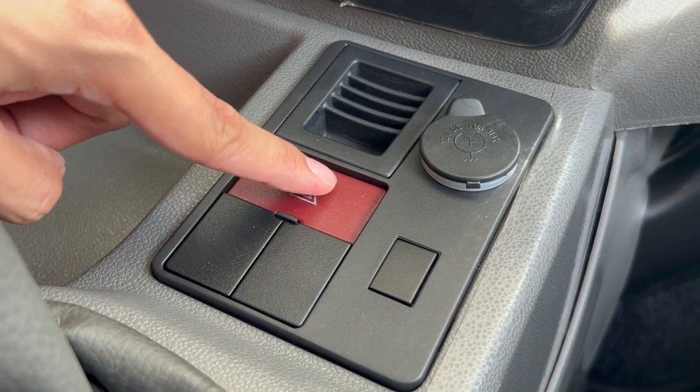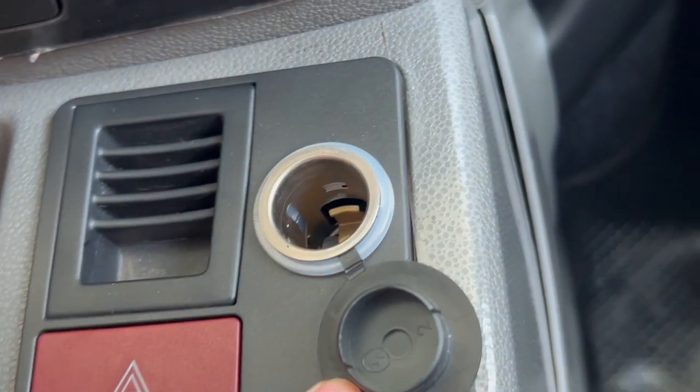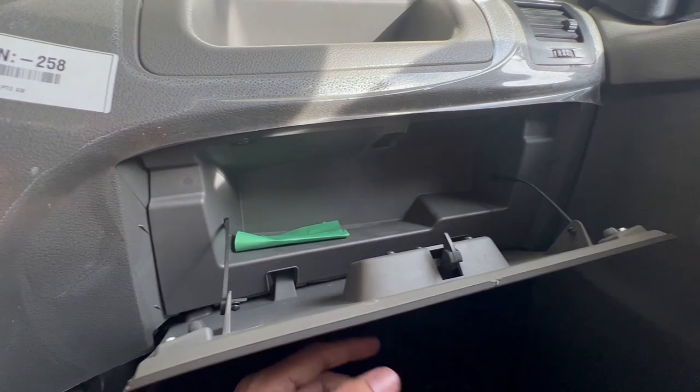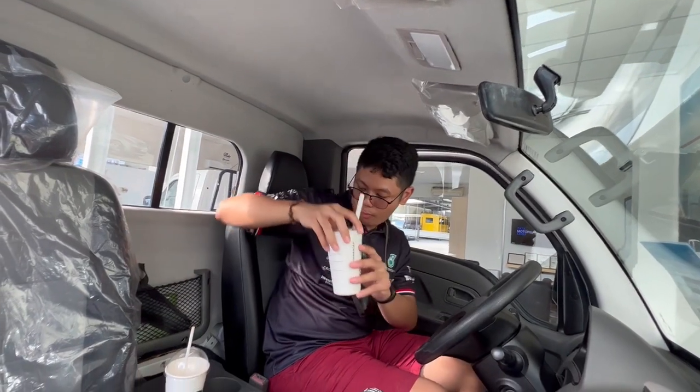But if you choose the aircon type, the windows will be power windows. There's a compartment for your items, a glove compartment, and most especially, a compartment for your drinks.